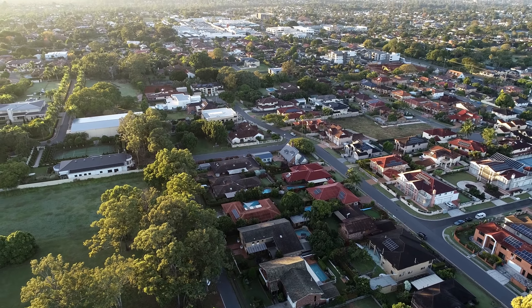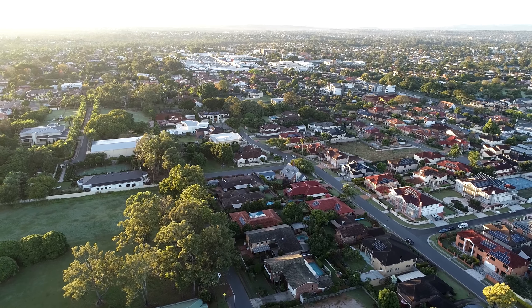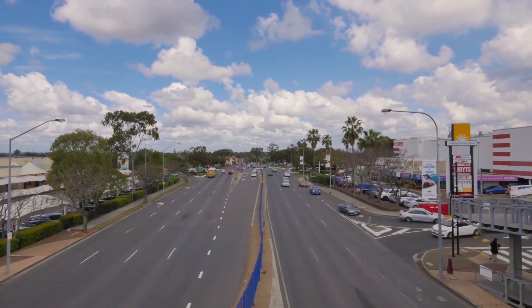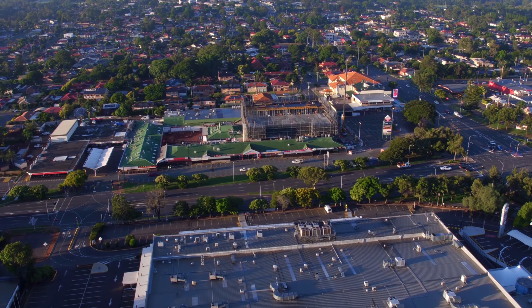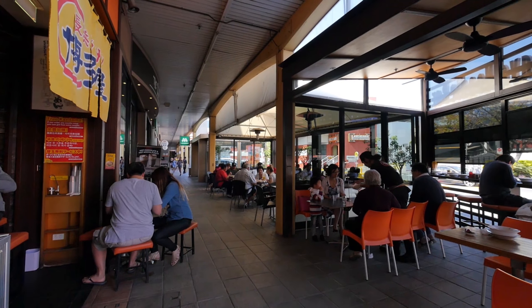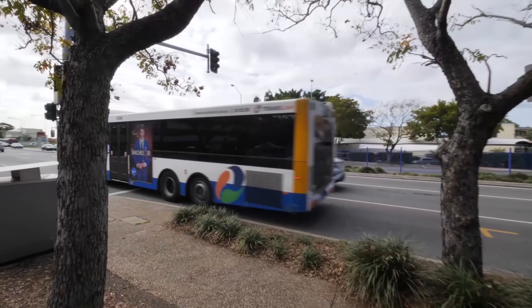Talking about location — watch my suburb introduction video. Robertson, McGregor and Sunnybank are renowned suburbs in the heart of Brisbane South. This area is a perfect place for family living. It has literally everything you could ever need right at your fingertips: shopping, entertainment, restaurants, schools, parks, a medical centre. It is well serviced by public transport and only 11 minutes' drive to Brisbane CBD.